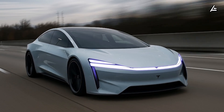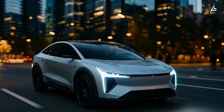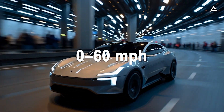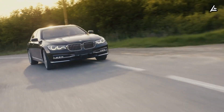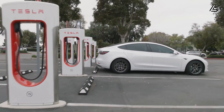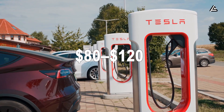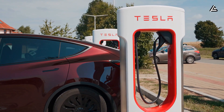Performance doesn't fall by the wayside either. Early reports indicate the base version will deliver 250 to 270 miles of real-world range and a 0 to 60 mph time of about 6.7 seconds — numbers that rival mid-tier sedans. And with access to Tesla's Supercharger network, charging becomes both faster and cheaper than gasoline, potentially saving drivers $80 to $120 per month compared to refueling a compact gas car.